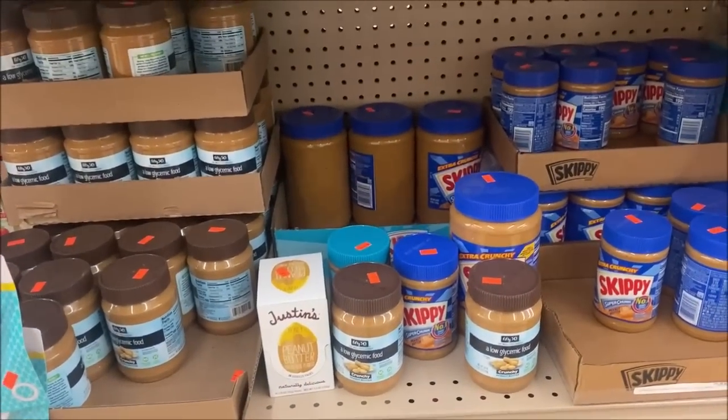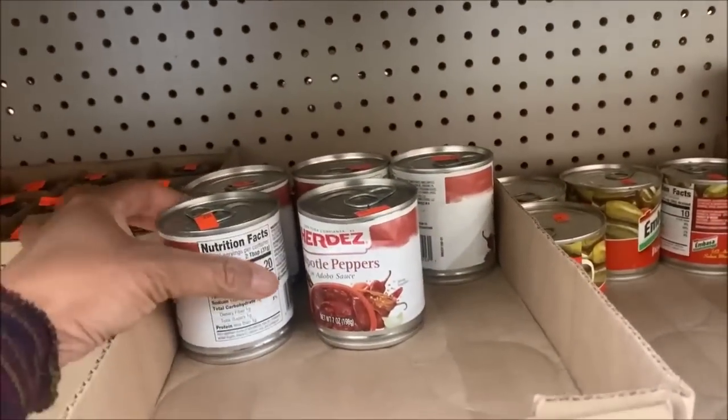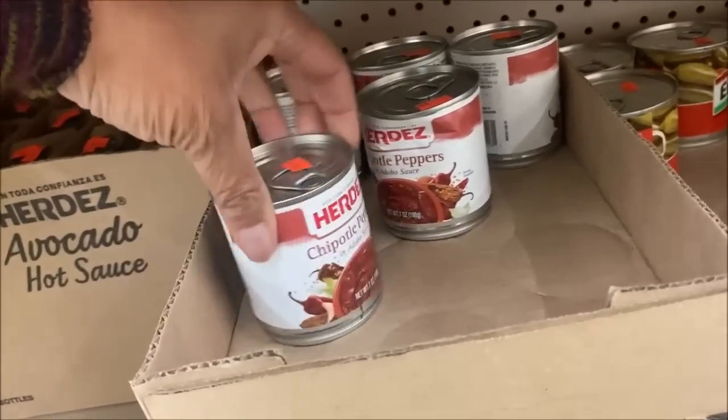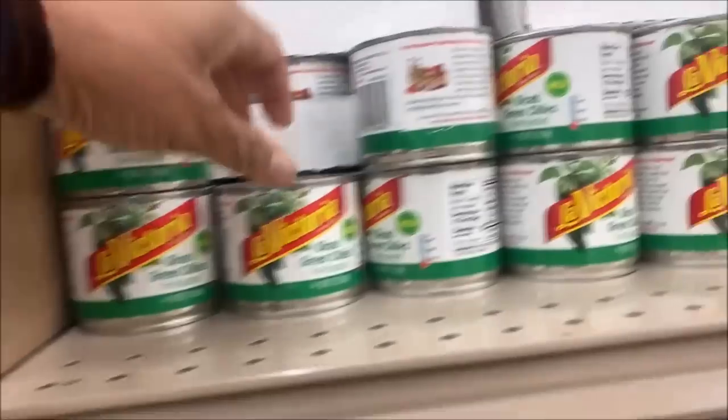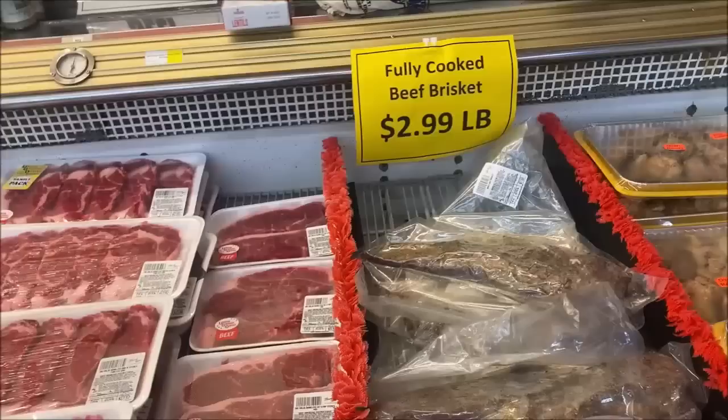I don't know how many of you saw my last video, but I'm so glad I purchased these when I did because the price went back up. They're 69 cents per can for the chipotle peppers and green chilies — I got them three for a dollar. They're a dollar again now.